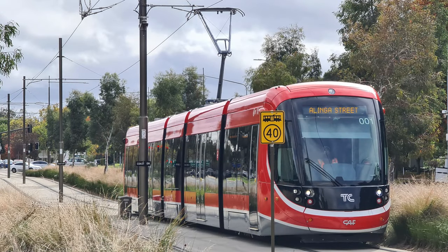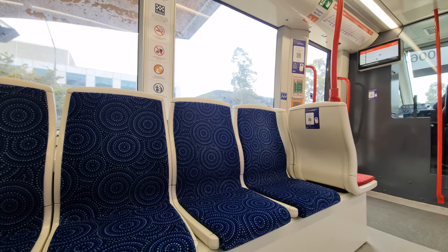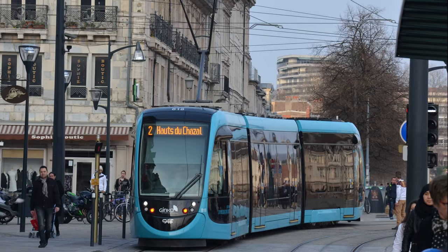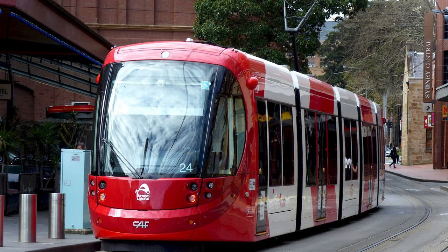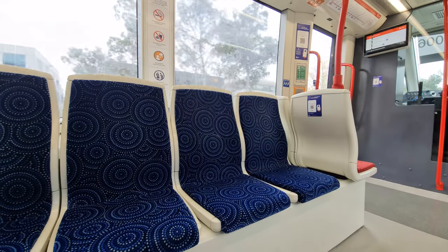Unlike Newcastle, Canberra chose to stick with traditional overhead power rather than supercapacitors and flash charging. Hopefully, these Urbos 100s managed to escape the cracked bogie box issues that have been observed on Esquençon, West Midlands, and the Sydney Light Rail fleet. So, while we're heading along, let's have a quick listen now.